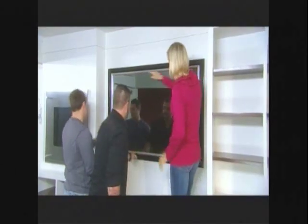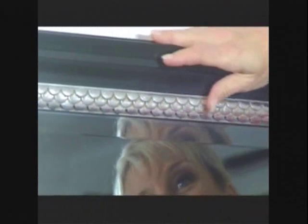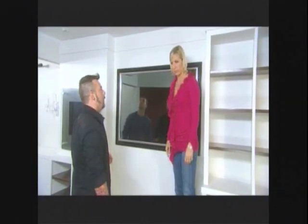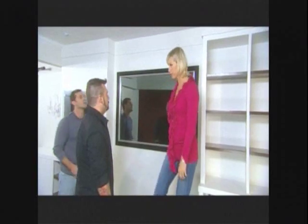It's recessed, flush with the wall. Notice the little trim here — a little serpentine. Exotic. There are mirrors, and there are TVs, and then there are mirrors that are TVs.